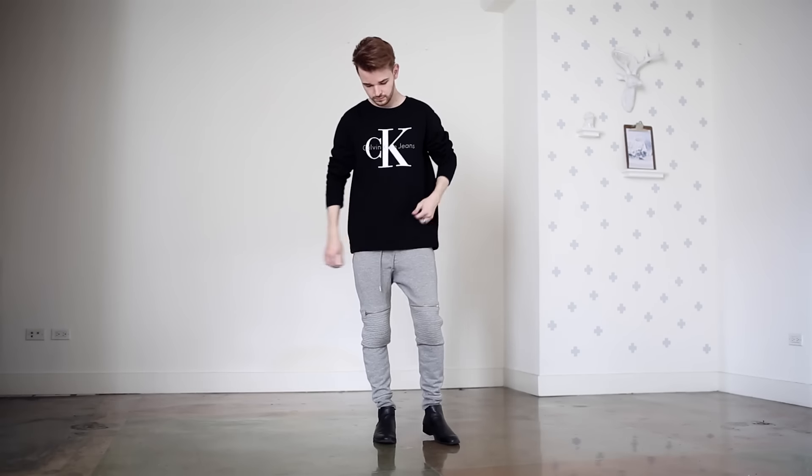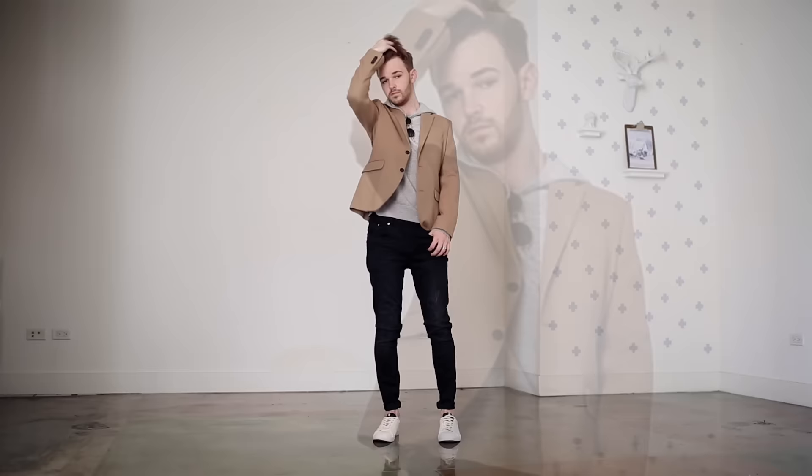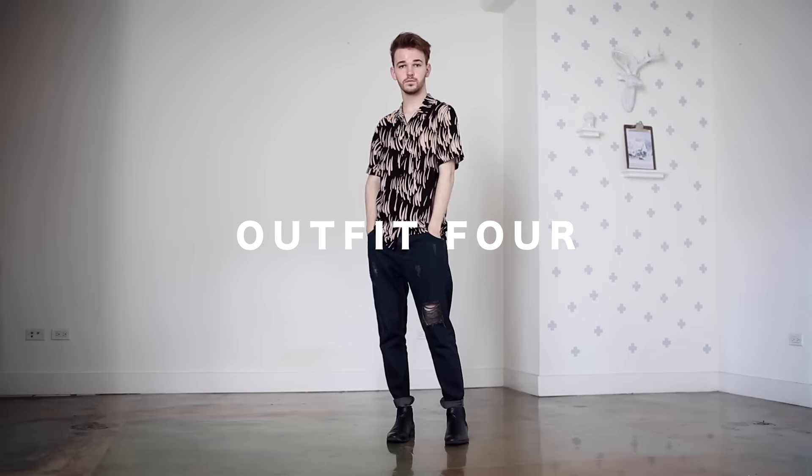A few months back I started including a favorite outfit of the month, but this month I created an entire separate video showcasing eight of my favorite outfits from March. I'll put it on the screen right now and link it below — give it a watch. All eight outfits are cool and different and it's a quick little video to give you some style inspiration.